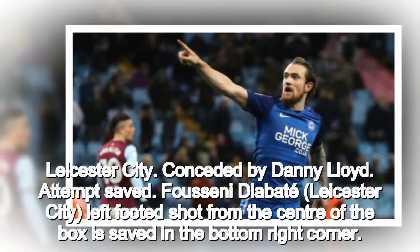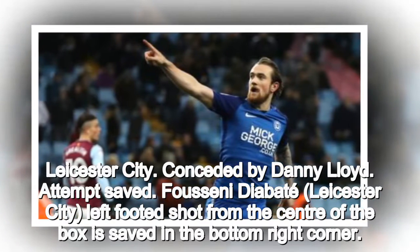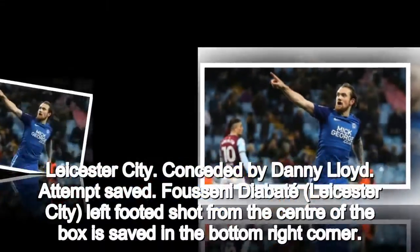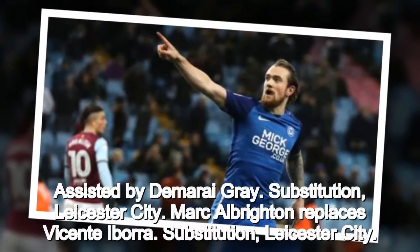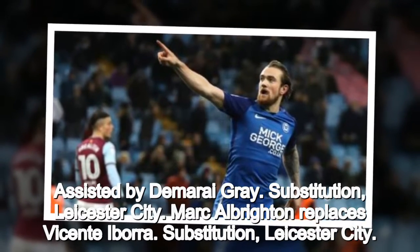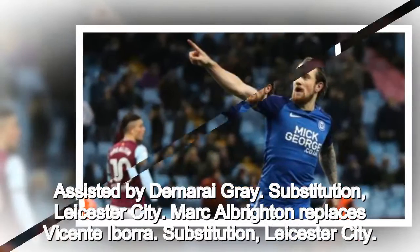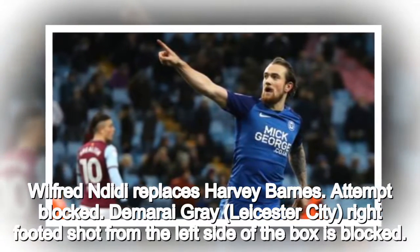Corner, Leicester City. Conceded by Danny Lloyd. Attempt saved. Fuseni Diabaté, Leicester City, left-footed shot from the centre of the box is saved in the bottom right corner. Assisted by Demarai Gray. Substitution, Leicester City: Mark Albrighton replaces Vicente Iborra. Substitution, Leicester City: Wilfred Ndidi replaces Harvey Barnes.